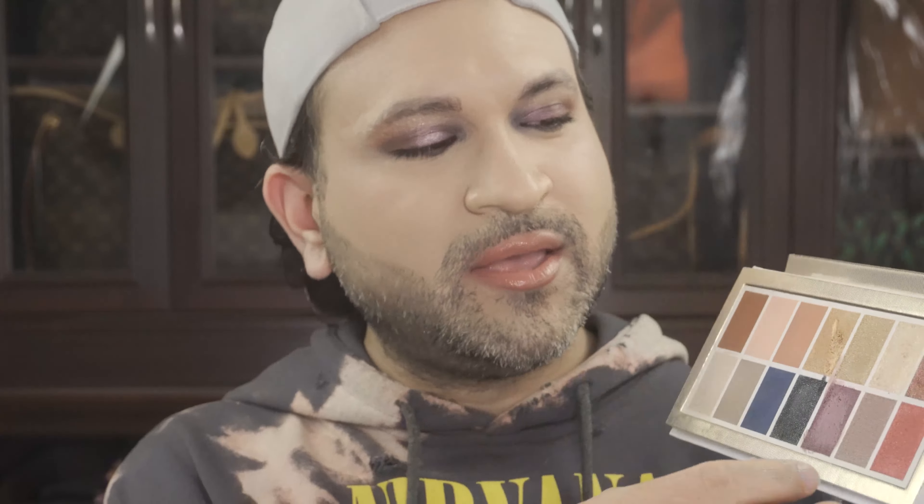I actually think the palette structure is pretty cool. You can actually take it apart — there is a little notch, and you can pull the shades or the whole pan sheet out. I'm not sure why that is, but I'm assuming if you don't want to keep the packaging, you can just use the pan and put it in something else. Maybe I'm just overanalyzing it. Anyways, that is my overall review and tutorial using that particular palette — the Edge of Reality from KVD Vegan Beauty.